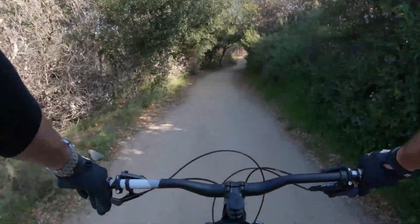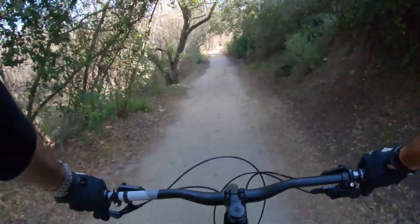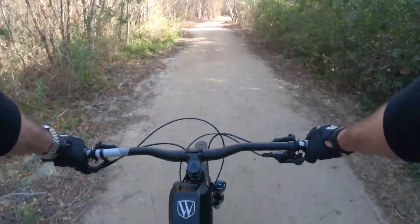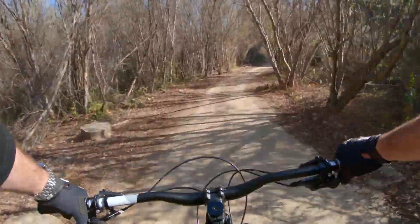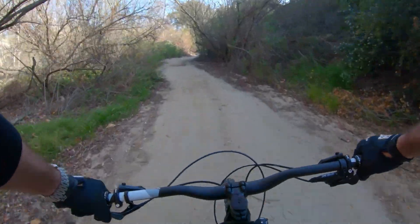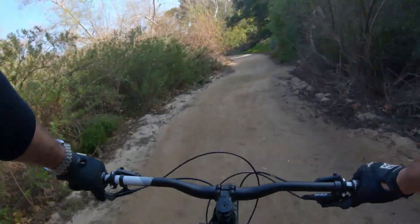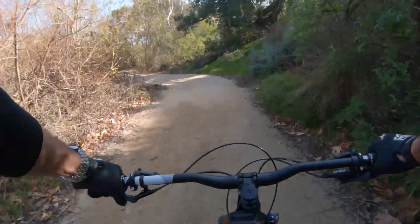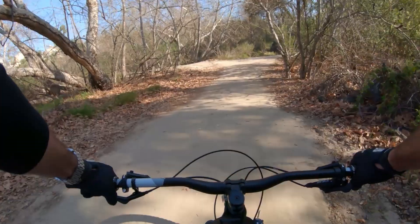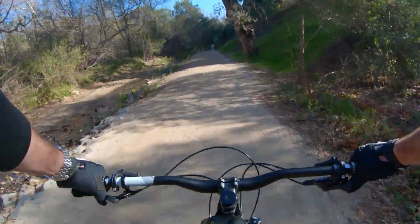It feels great out here — 58 degrees, nice in the shade. Let's see how this audio works on this camera, see how bad my angle is in a minute, and then we can adjust and go from there as we pedal up this giant hill. It sure is fun coming down, so it's worth it.